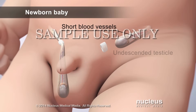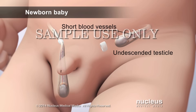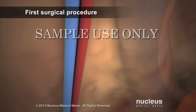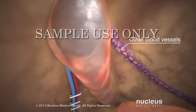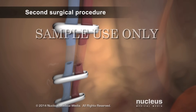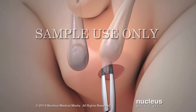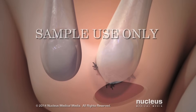Sometimes the blood vessels going to an undescended testicle aren't long enough to allow the testicle to be pulled down into the scrotum. In this case, the baby may need two surgical procedures. During the first procedure, some of the shorter blood vessels will be tied off. As time passes, other blood vessels will take over supplying blood to the testicle. Then, in the second procedure, the surgeon will divide the shorter blood vessels, which aren't needed anymore, and the testicle will be moved down into the scrotum. Stitches will hold the testicle in place within the scrotum.